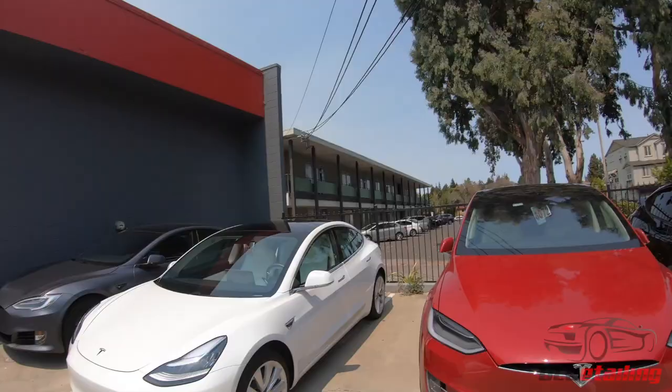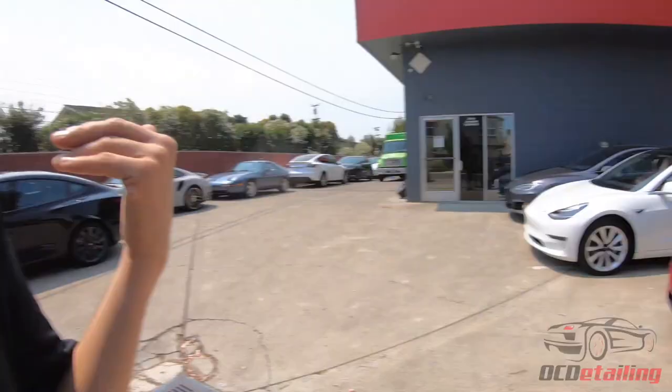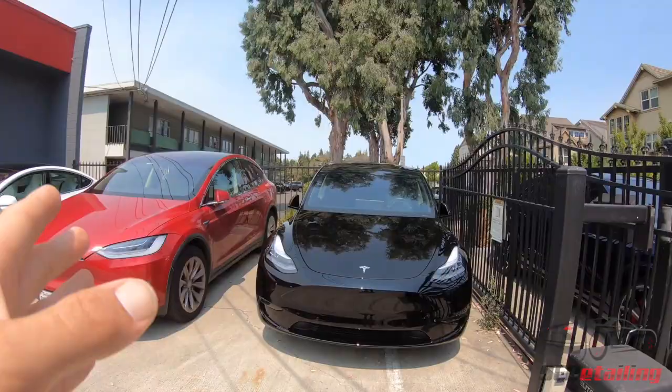This is a Model X here — we're doing a full wrap on it, so we're gonna do a full paint correction, wheels off, 100% PPF wrap with XPEL/UST Dino Shield, and then we're gonna finish it off with CQuartz Finest Reserve ceramic coating. Really going all out on that one. Same thing on this black Model Y here — same job.